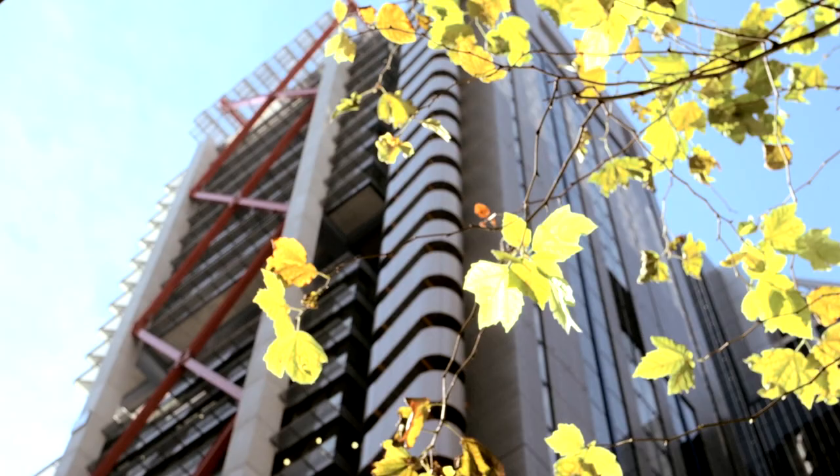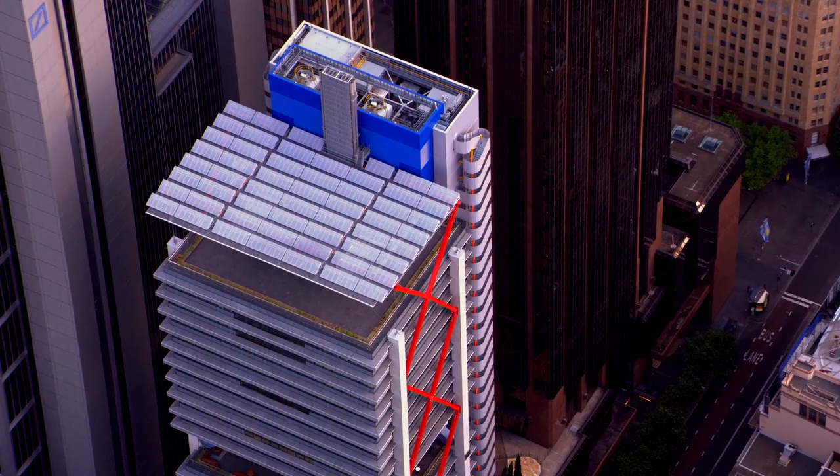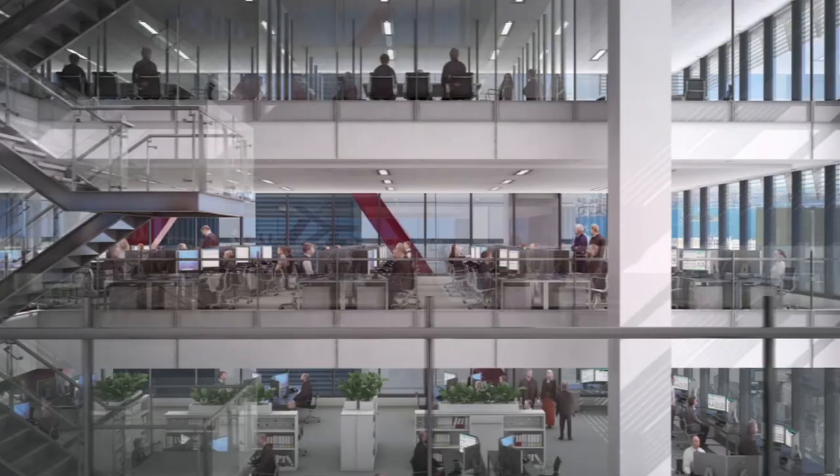1 Chifley Square has now achieved a design rating of 6 Star Green Star, which basically places it in a very, very small percentile in terms of highly sustainable, world-class leading buildings within the Sydney CBD and also the wider Australia.